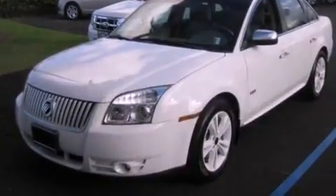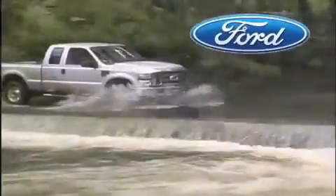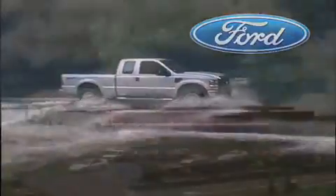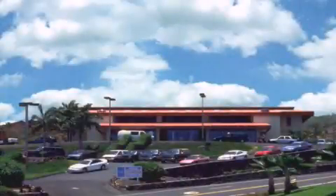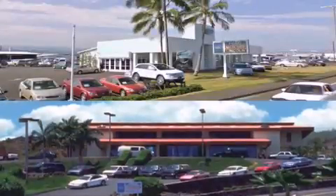Contact us today to schedule your opportunity to see this automobile in person. Orchid Isle Ford is dedicated to making your shopping experience as pleasurable as possible. We have two stores to serve you, in Kona at the corner of Kua Kini Highway and Laco Street, and in Hilo on Kanoilehua Avenue across from Walmart.